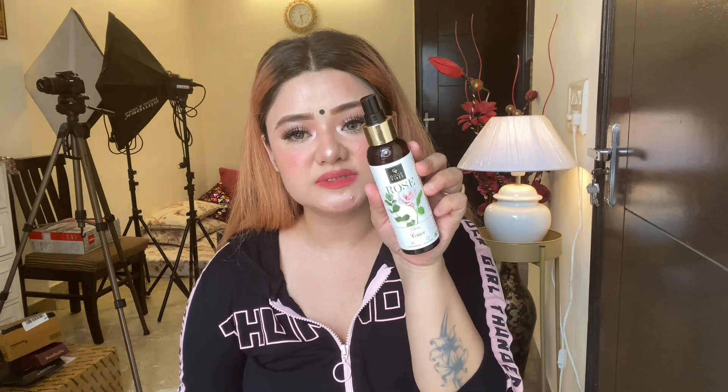After scrubbing, toning is very important. I recommend, again, the Good Vibes brand — my favorite, the Rose Glow Toner. This rose toner is for all skin types. If you have a lot of open pores, it is helpful to minimize them. And it gives radiant, beautiful glowing skin. In under Rs. 200, this is the best glow toner.